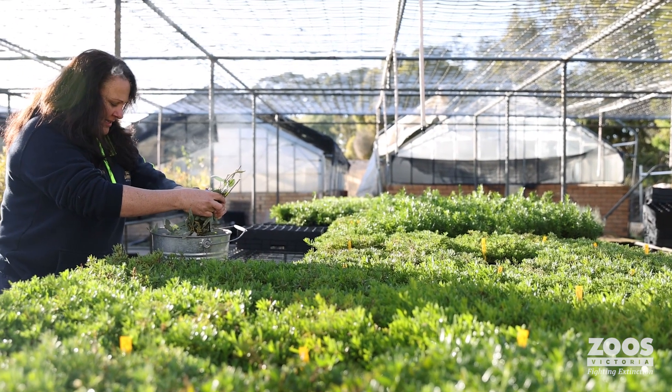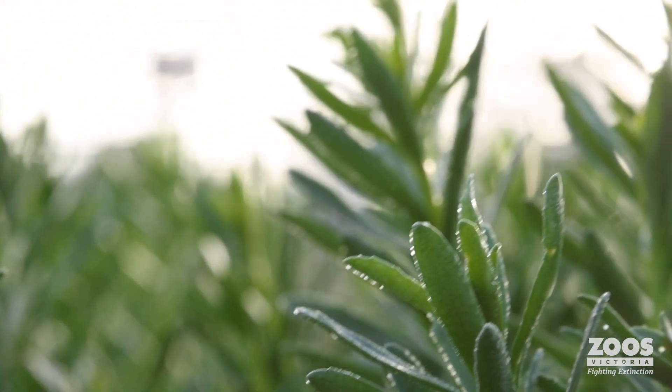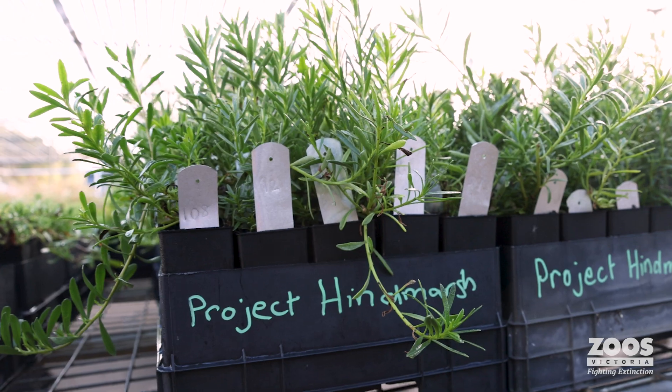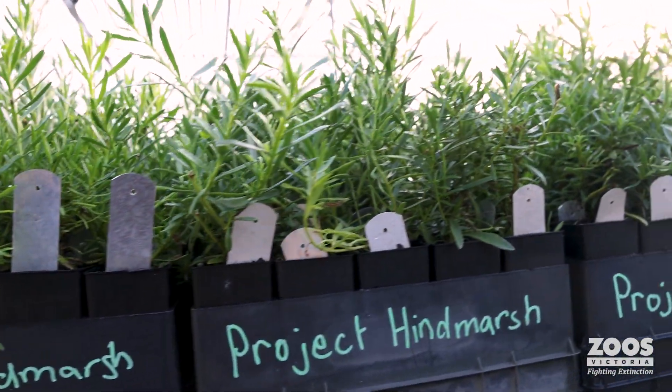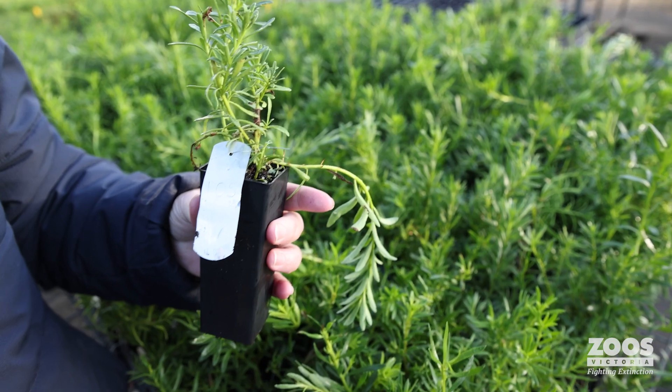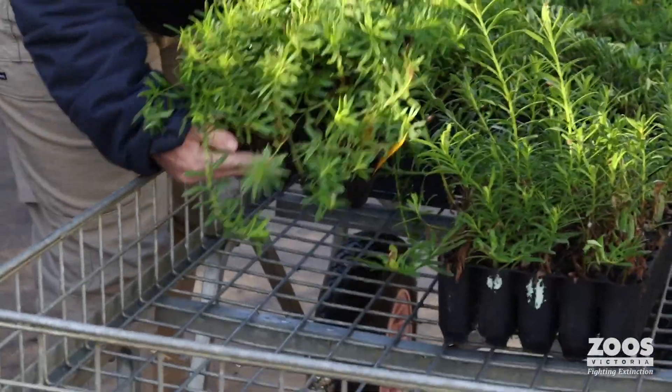Delki Gringa Native Nursery have been fantastic for the Golden Ray Blue project. They went out and sourced cuttings from plants across the region that are known to support butterfly populations, and those are the cuttings they used to propagate plants for our revegetation project.